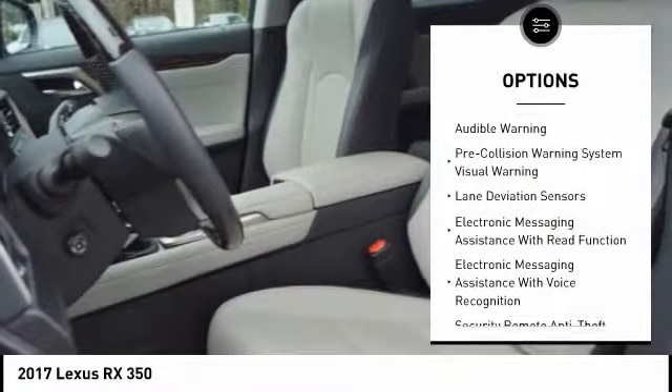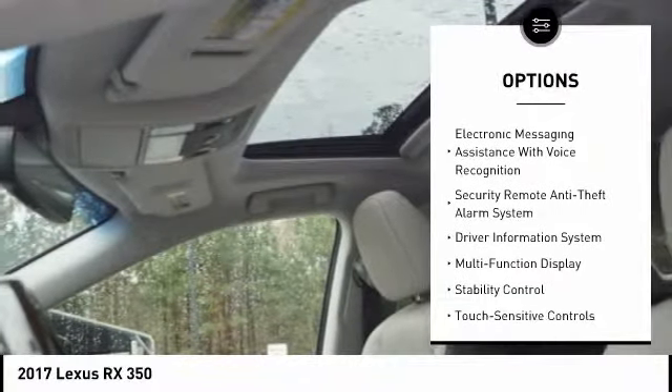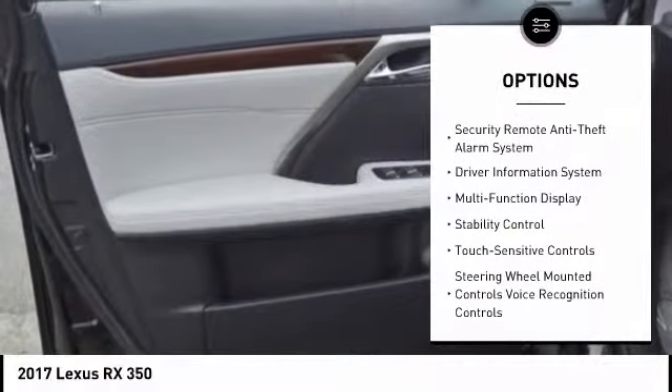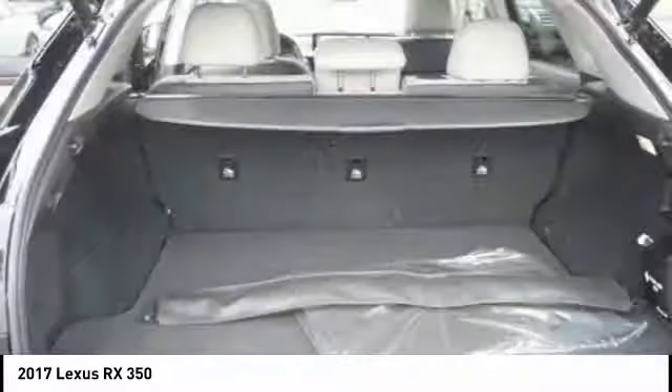Autonomous braking, stability control, traction control, airbags, front knee, trip computer, child safety locks, power brakes, overhead console, tachometer, electronic brake force distribution.